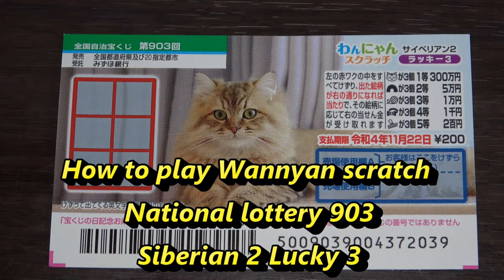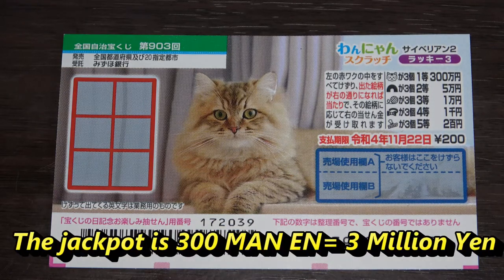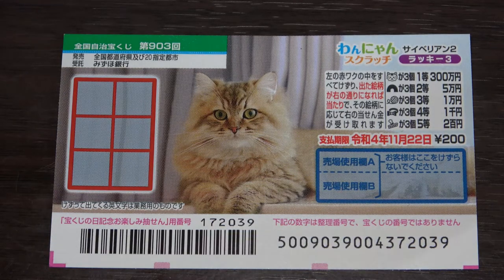Hello, my lottery friends! It's James in Japan. It's October 28th, 2021. You're looking at a new Japanese scratch ticket called Wanyan Scratchy Siberian 2 Lucky 3. It's a Zenkoku Jimeji, which means national lottery — game number nine zero three. It just came out yesterday. A ticket costs 200 yen and the jackpot is 300,000 yen. It is cat themed.